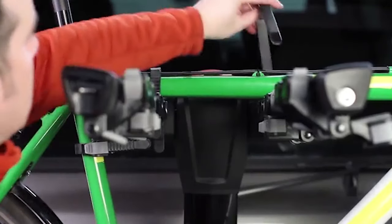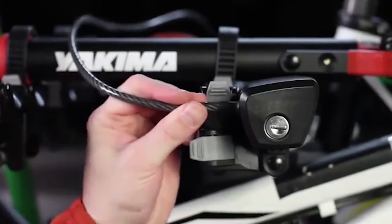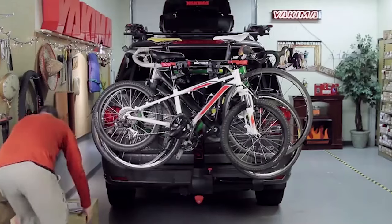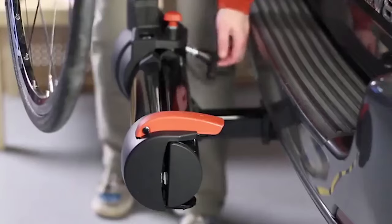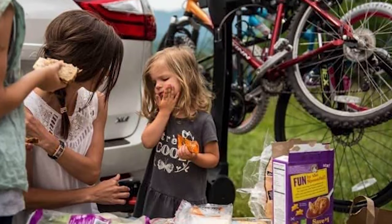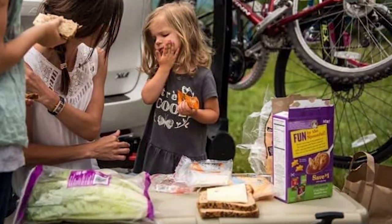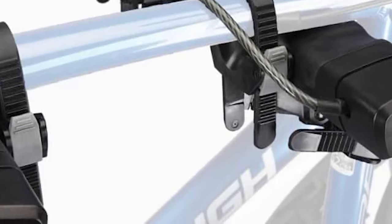As with any hanging-style hitch rack, there's no avoiding the fact that the Full Swing 4 makes direct contact with your bike's frame. It does have padded arms, but those only help so much, and frame scuffs are inevitable. A top tube adapter is also necessary if you'll be hauling bikes with irregularly shaped top tubes, which unfortunately is most full-suspension bikes nowadays.